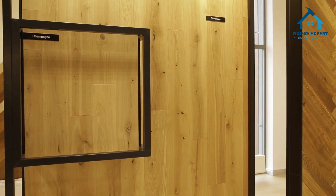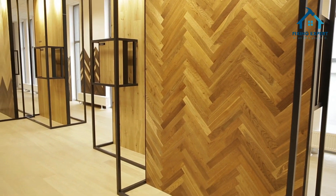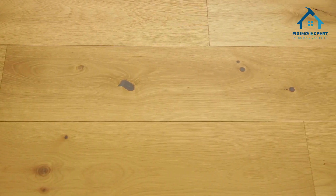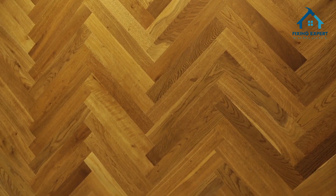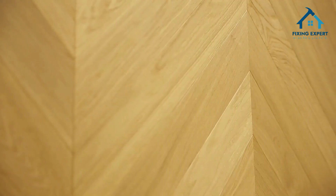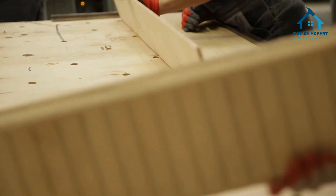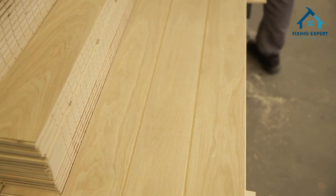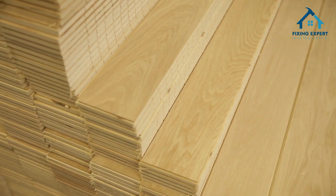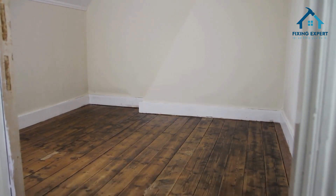First, let's explore the amazing features of wooden flooring. One of the most captivating aspects is its natural beauty. Wood brings a warm and inviting feeling to any space, making it perfect for living rooms, bedrooms, and even kitchens. With an array of grain patterns and rich colors, each plank is unique, adding character and charm to your home. The tactile appeal of wood is undeniable — it's warm to the touch, providing a comforting sensation, especially in colder climates. Unlike cold tiles or stone, wooden flooring creates a cozy atmosphere, making it a preferred choice for families.